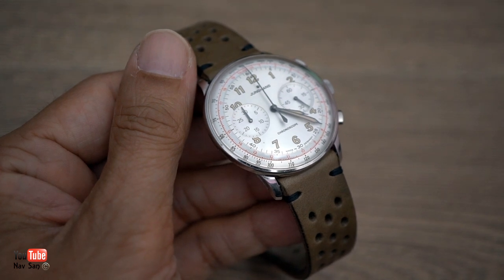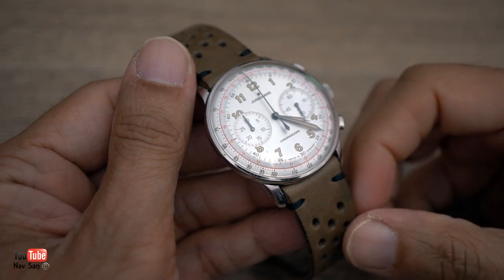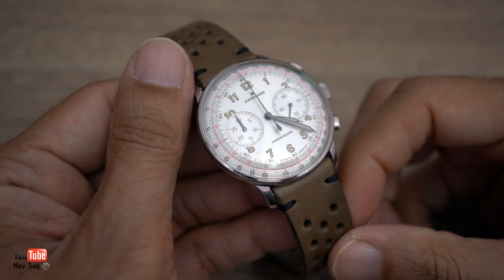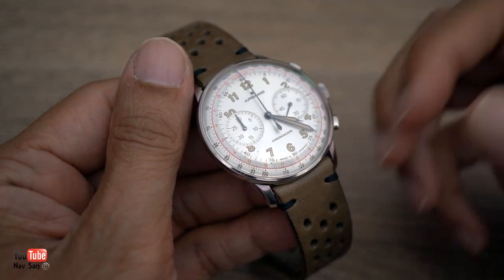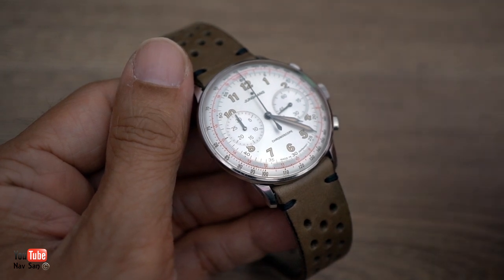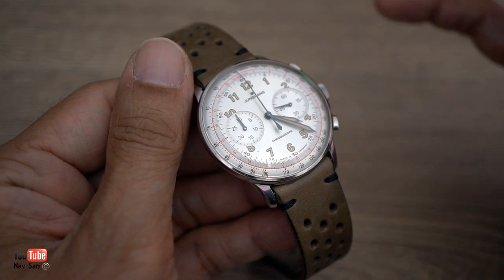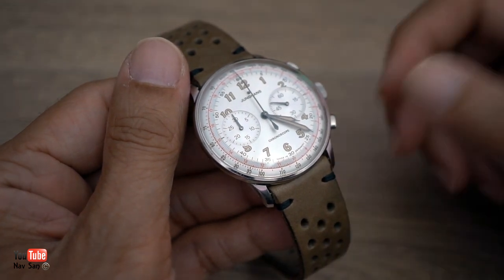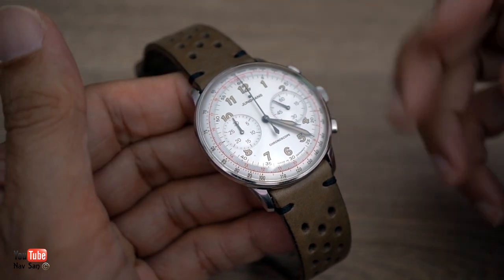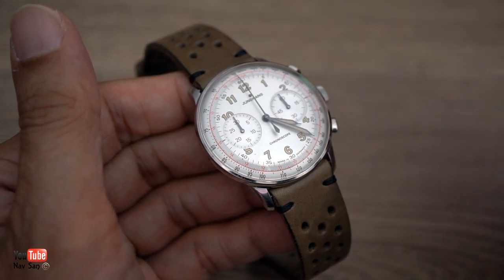A few years went by, and eventually one of the dealers in my city actually started stocking these. This was back in 2018, so about three years later. As soon as I realized they had it, I just went down. My mind was set to go and buy it. It was one of those things — I still lusted after the watch. I just think it's a fantastic looking watch and I still do. So I went down, saw it, and thought yeah, I definitely want it.